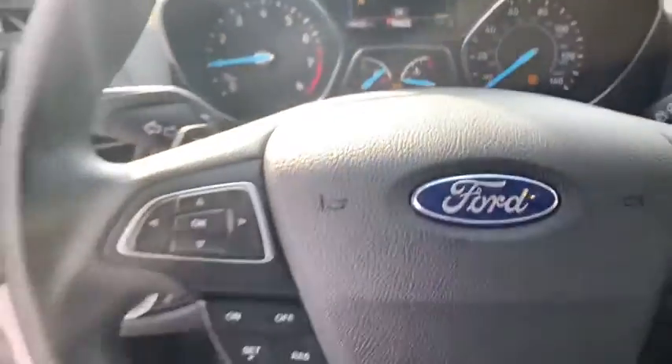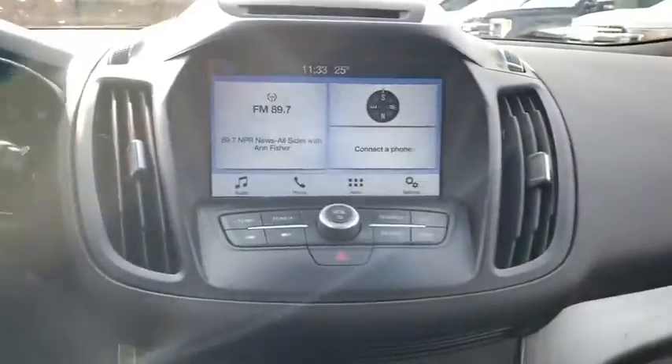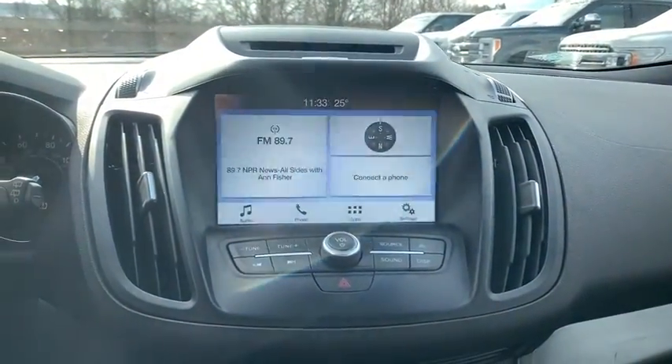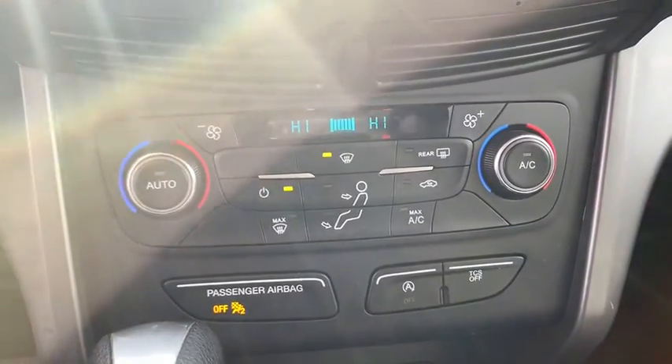Power windows. Rear window defroster. Trip computer. Overhead console. Tachometer. Panic alarm. Remote keyless entry. Brake assist. Power driver's seat. Rear window wiper. Driver vanity mirror.